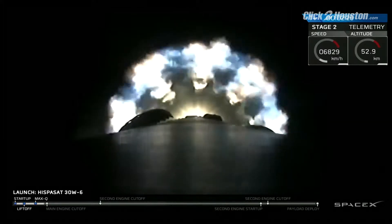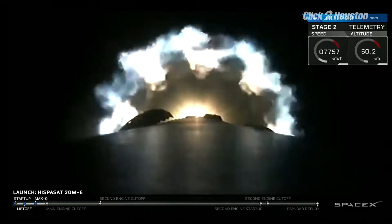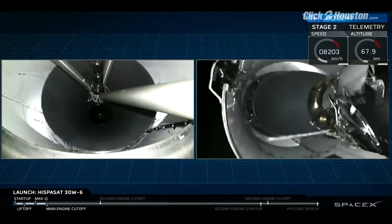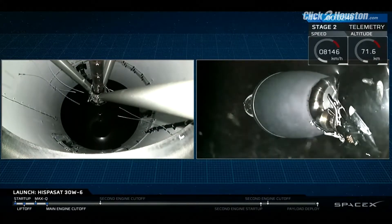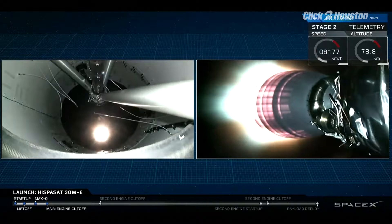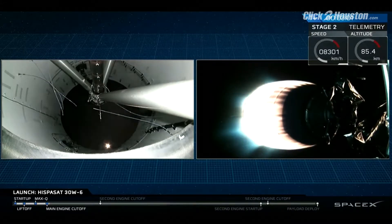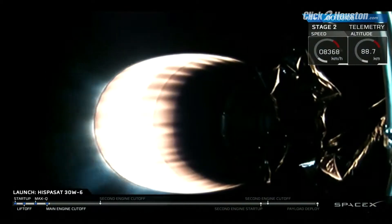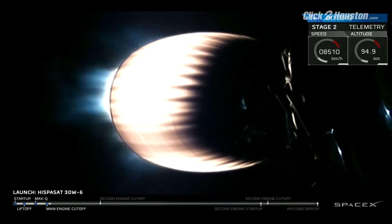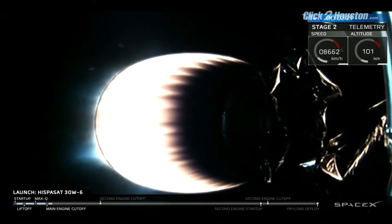Main engine cutoff of the nine Merlin engines in about ten seconds. MECO. Stage separation. Coming up on three minutes into flight — you can hear the applause here from SpaceX headquarters in Hawthorne, California. We've had a good first stage shutdown, a stage separation, and a good ignition of the upper stage engine. Right after ignition, you may have seen a couple of pieces of metal coming off the nozzle — that's normal. Those are stiffeners that go around the bottom of the nozzle for use in transporting on the ground; they fall off as we go into flight.